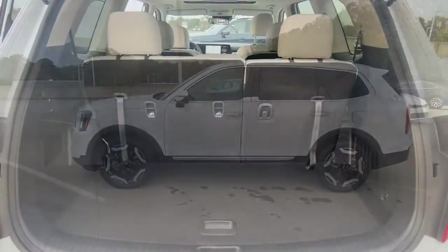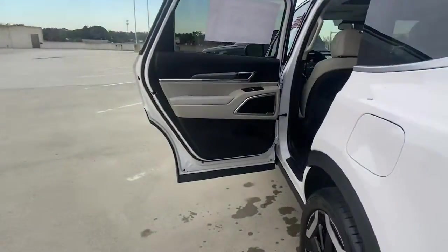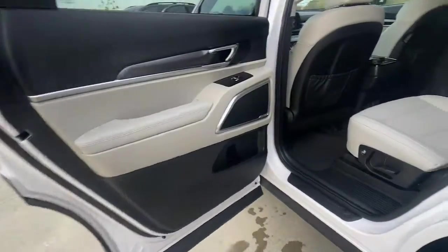Impressive power and head-turning good looks captivate, while a host of standard features keeps passengers comfortable, safe, and entertained.